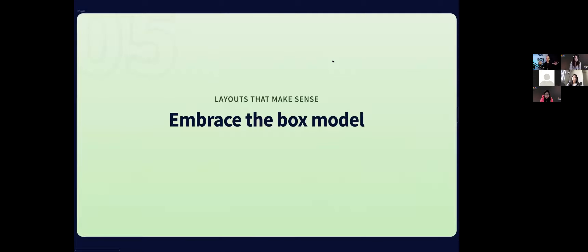This next topic is creating layouts that make sense — what I mean by 'make sense' is that they're efficient to build. They're not annoying for engineers to build, because trust me, it's super easy to create a design that's annoying to build and just doesn't really work. The starting point is embracing the box model.